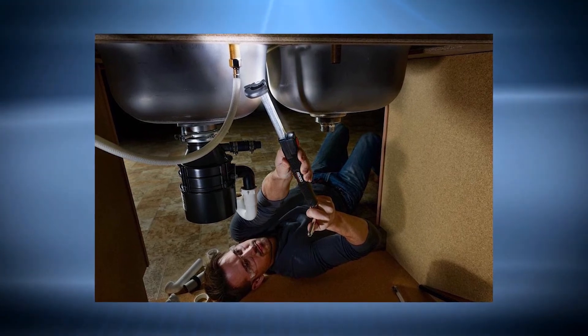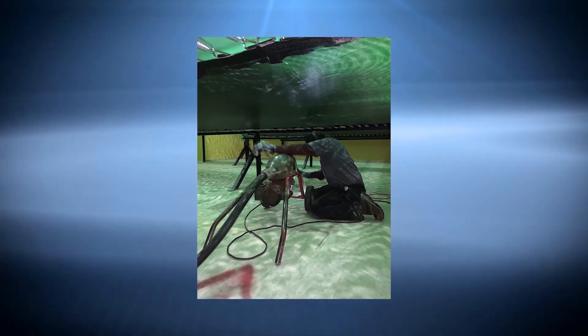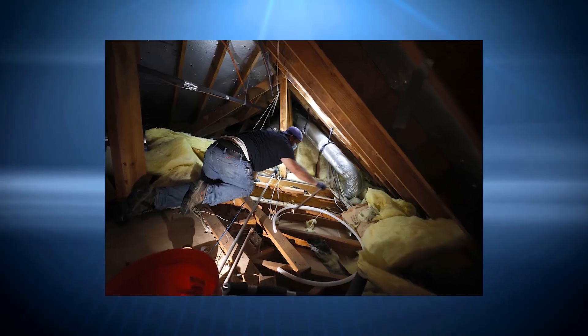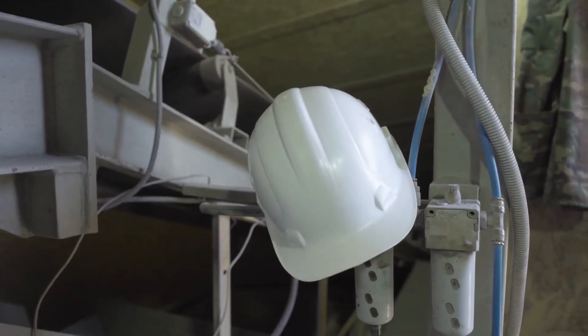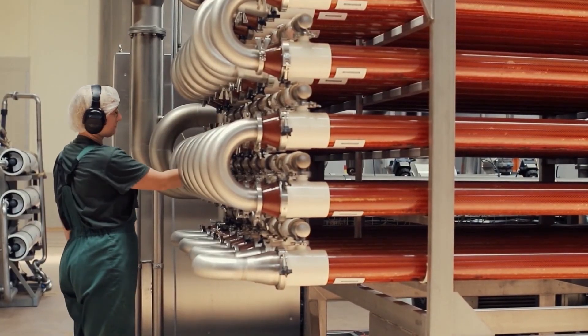A confined space is a space not designed for humans to enter. They may have hazardous atmospheres with inadequate oxygen levels and tend to have limited entry and exit points. Storage tanks, boilers, silos, pits, pipes, sewers, and ducts are all examples. When working in tight spaces, it's critical to follow all industry laws and ensure you have the necessary equipment. And there you have it — everything you need to know about plumbing PPE and all the correct safety gear that all plumbers need to be investing in.